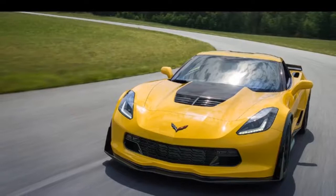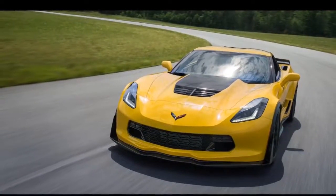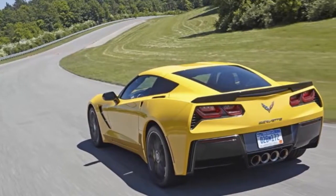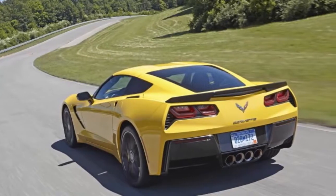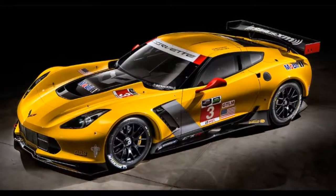Supercharged 6.2-liter V8 engine. 650 horsepower. 650 pounds-feet of max torque. 0-60 in 2.95 seconds. Consumer Reports weighs in — see what Consumer Reports has to say about the 2017 Corvette.